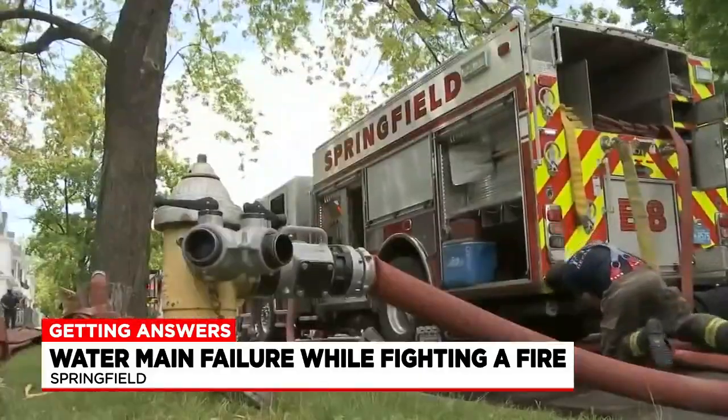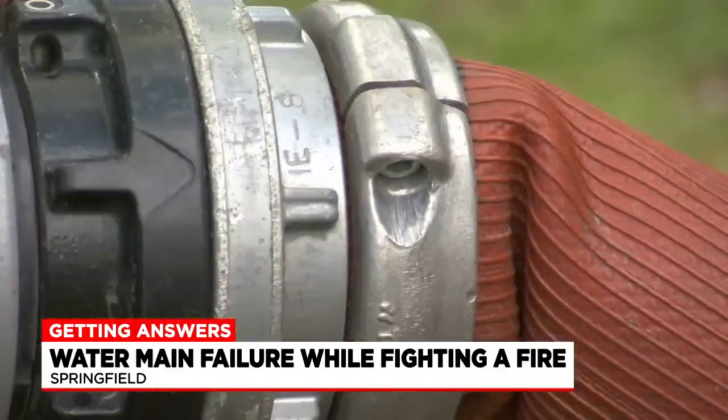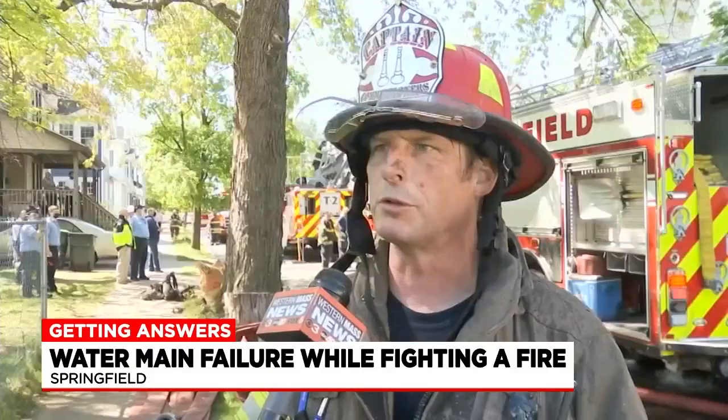Captain Drew Primanti tells us it happened when fire crews tried to hook up the hydrant supply line to the fire hydrant and system underground. It ruptured and then they had to establish a water supply from outside the grid they were originally operating on.